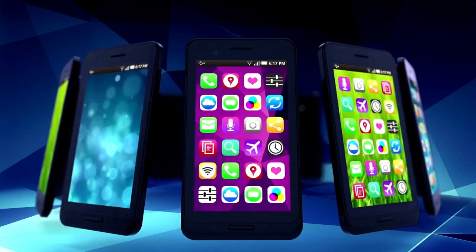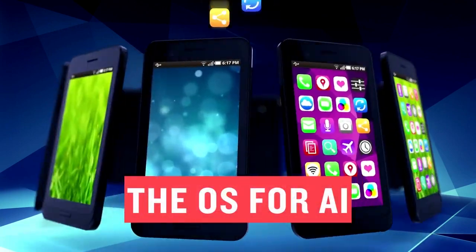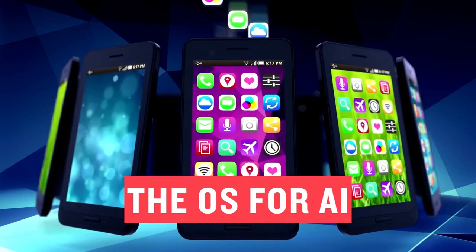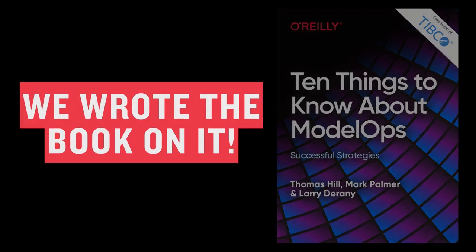This is why we call this new operating system for data science the new OS for AI — so you can put away the soldering iron and start using AI effectively. We think this different approach is so important we wrote a book about it with O'Reilly, which you can download in the comments below. Or, to learn even more and see it in action, visit www.tibco.com/modelops.